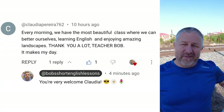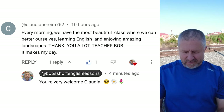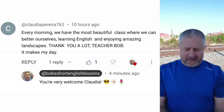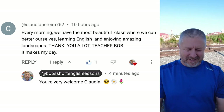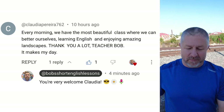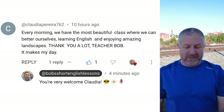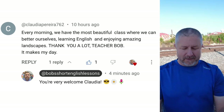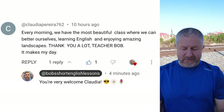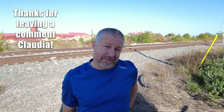Let's look at a comment from a previous video. This comment is from Claudia. The comment says: you can tell I printed this at school again, it's on a gigantic piece of paper. Every morning we have the most beautiful class where we can better ourselves, learning English and enjoying amazing landscapes. Thank you a lot, teacher Bob. It makes my day. And my response: you're very welcome, Claudia.